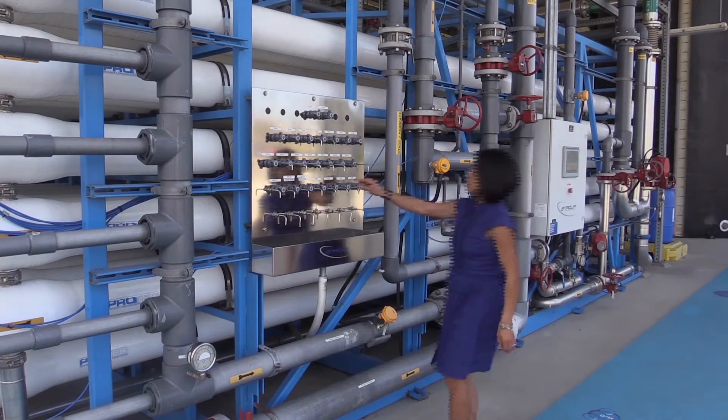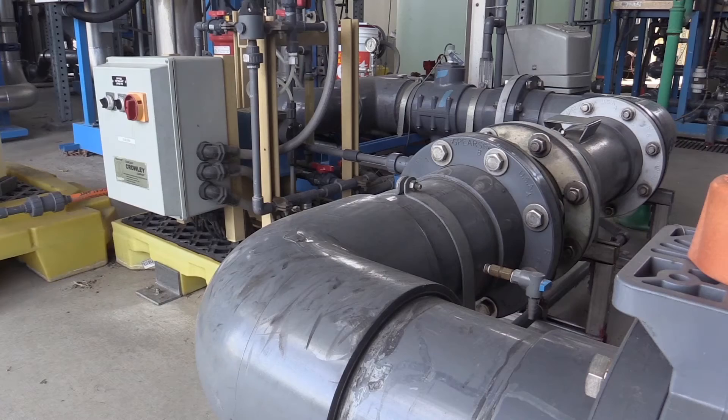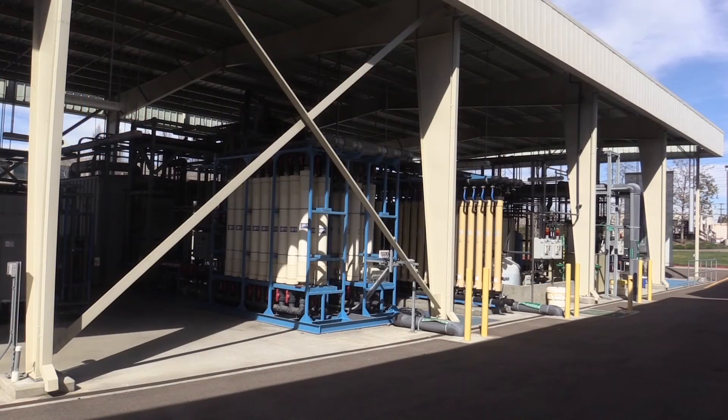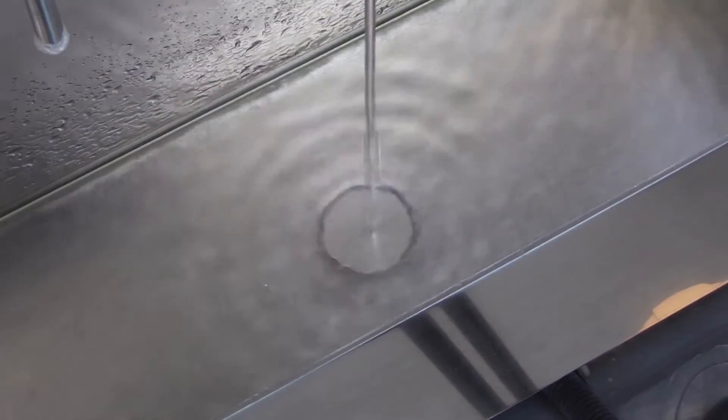If things go as planned, up to 33 percent of San Diego's water — about 83 million gallons a day — will come from sources just like this. For those thinking this technology is just a pipe dream, by 2035, when plants like this go online, San Diego will join a long list of places tapping into this unique water resource.